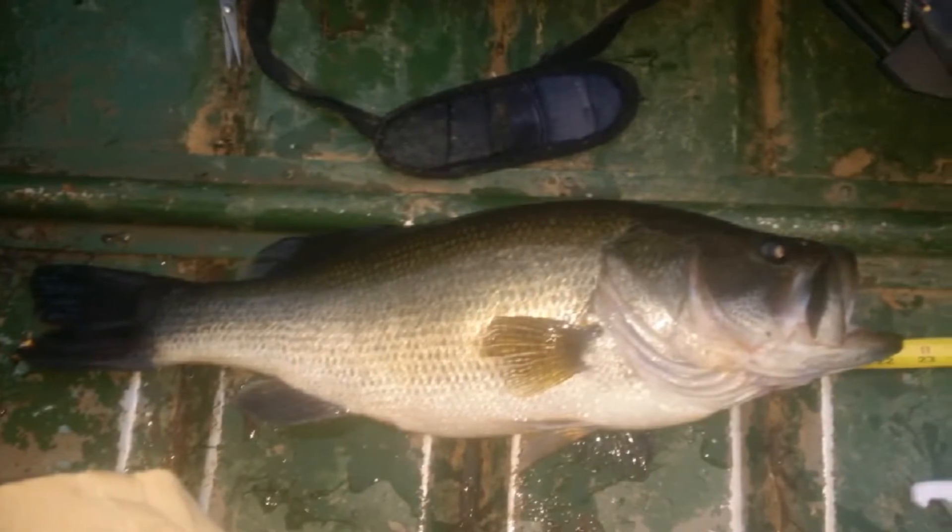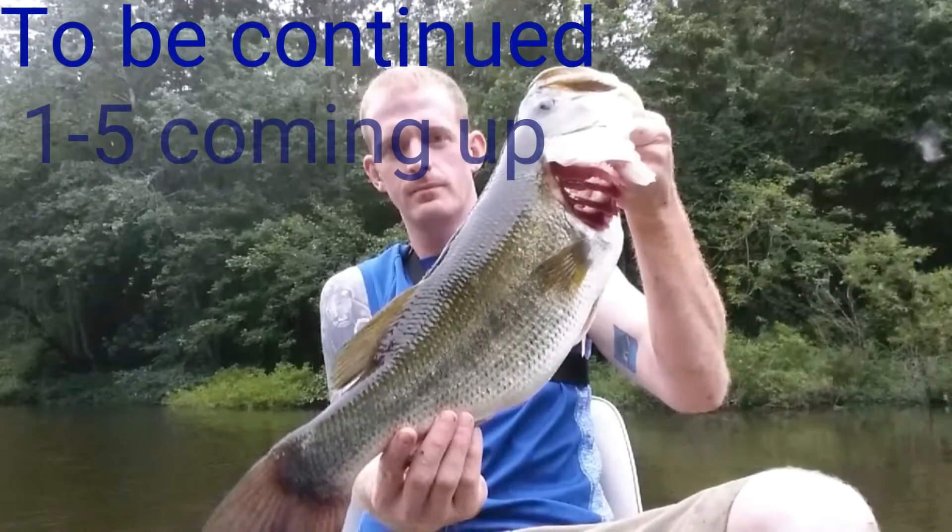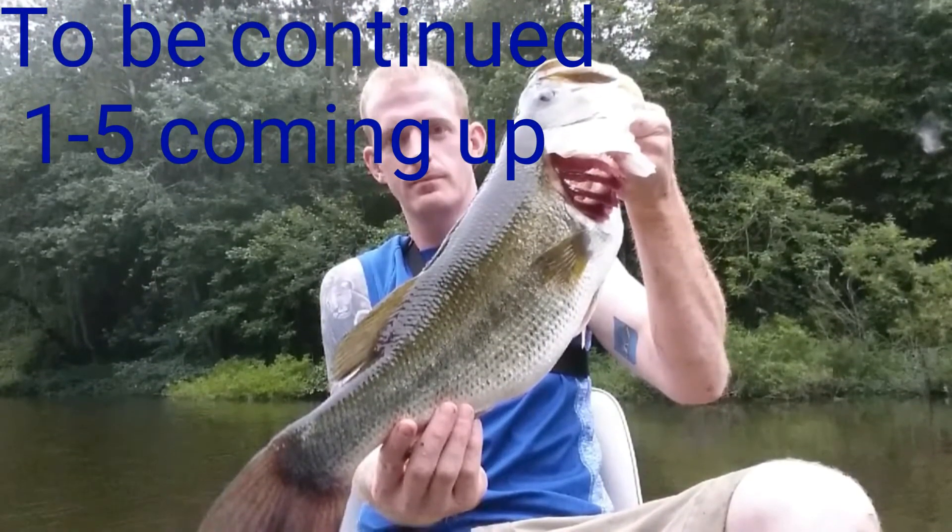This is to be continued — get ready for numbers 1 through 5. This was the 6 through 10 countdown. Wait for the next video, there are some big fish on there. Stay tuned.